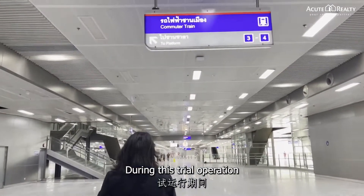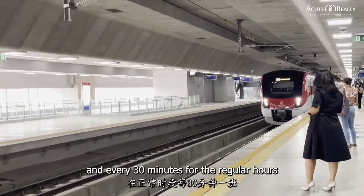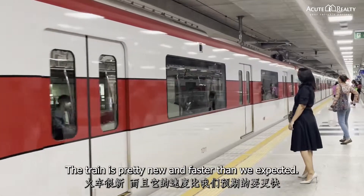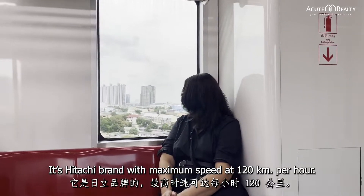During this trial operation, the train will come every 50 minutes during rush hours and every 30 minutes during regular hours. The train is pretty new and faster than expected — it's the Hitachi brand with a maximum speed of 120 km per hour.